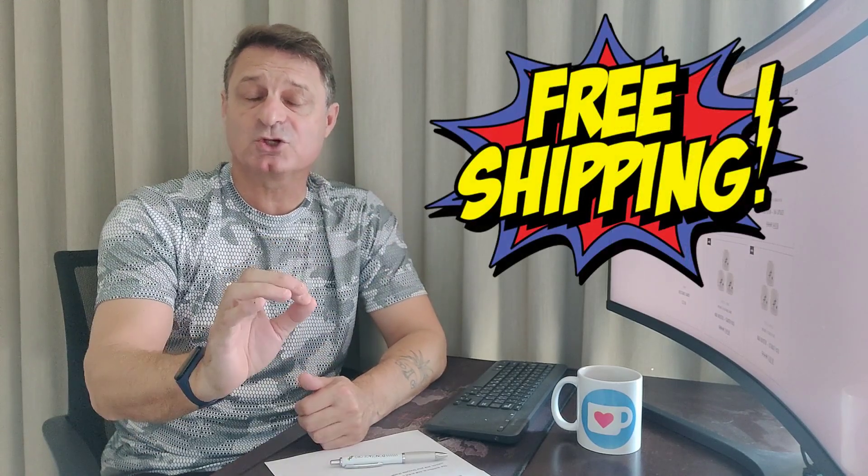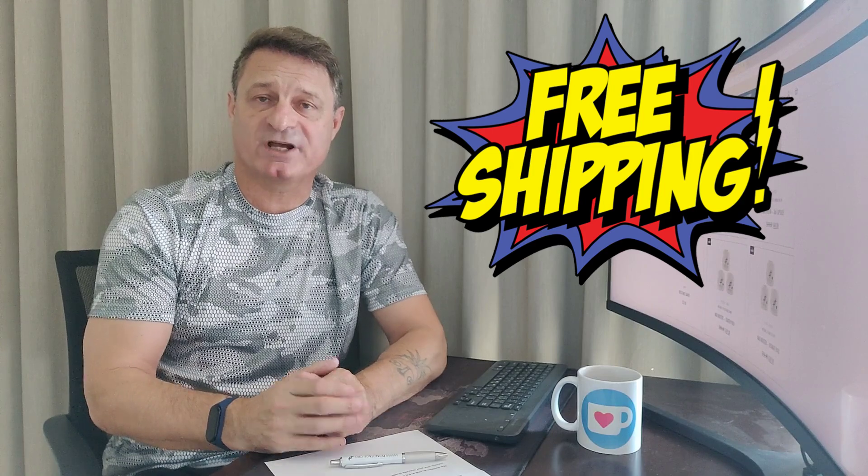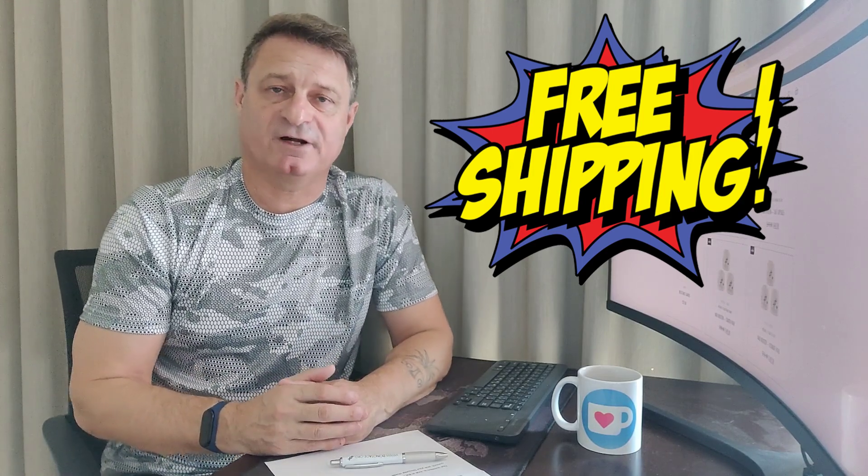Freebie Friday has rolled around again and today a mega giveaway — 366 500-milligram transresveratrol capsules from DoNotAge.org, that would normally cost $270. That is an outstanding giveaway. As always, shipping is completely free, so if you do win, this is going to turn up at your address, no charge to you whatsoever.